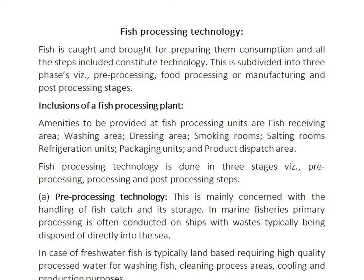Fish processing is subdivided into three phases: pre-processing technology, food processing and manufacturing, and post-processing stages. Inclusions of the fish processing plants and maintenance to be provided are fish processing units or fish receiving areas, washing area, and dressing area.